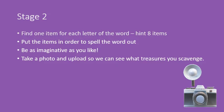Stage 2. Find one item from around your house for each letter of the word. Hint: there are eight items. Put these items in order to spell the word out. Be as imaginative as you like.